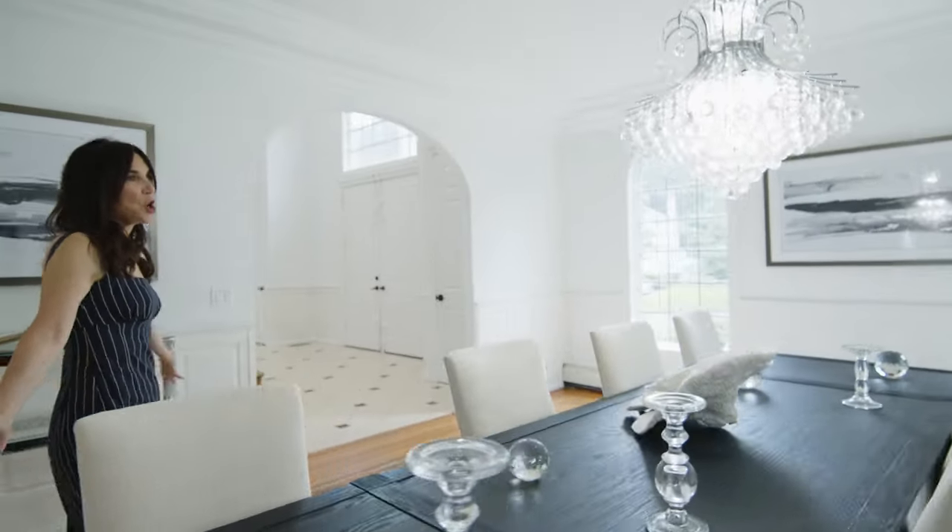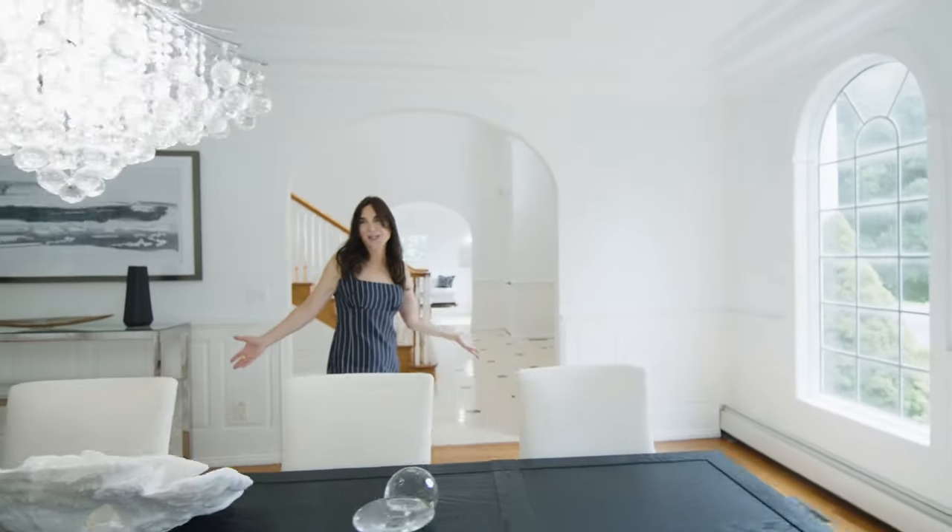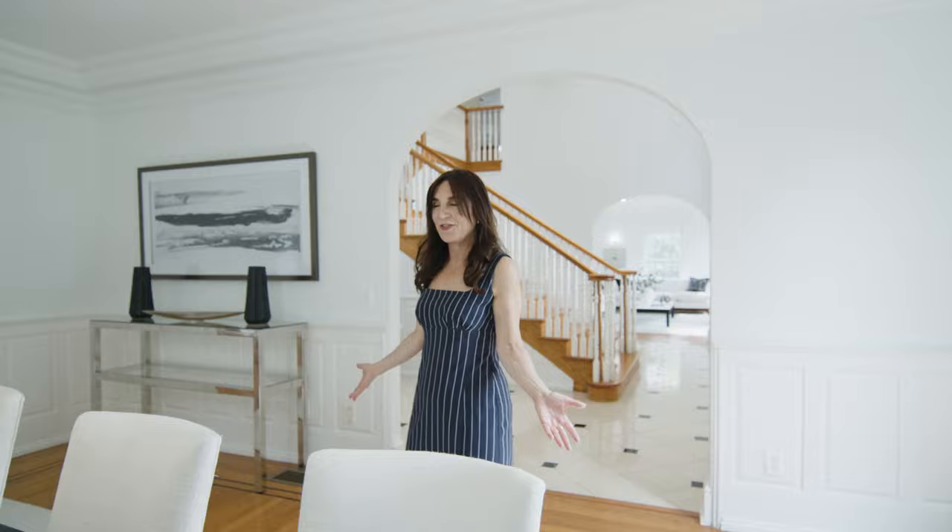This is so spacious. It could hold any kind of dinner party or holiday that you want.